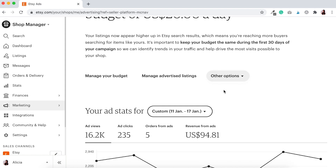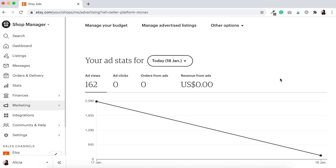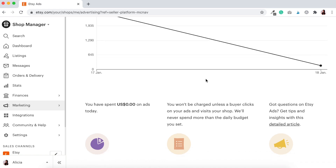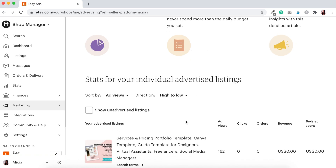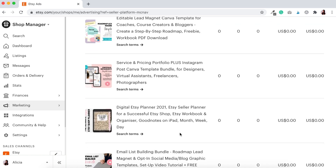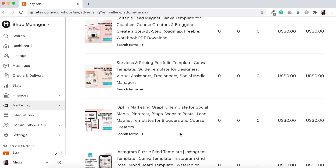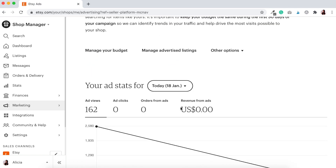Fantastic — we've got advertising 15 listings a day with a budget of $20 US dollars a day. Now if we go to today and check, it says we've had 162 ad views but that would have been from the previous experiment. So we've reset. It's going to say we've spent zero dollars in ads, and now we've got all our listings so we're going to be able to see all the stats for each individual ad. I'll be checking in tomorrow to see how this ad has been going for the past 24 hours.